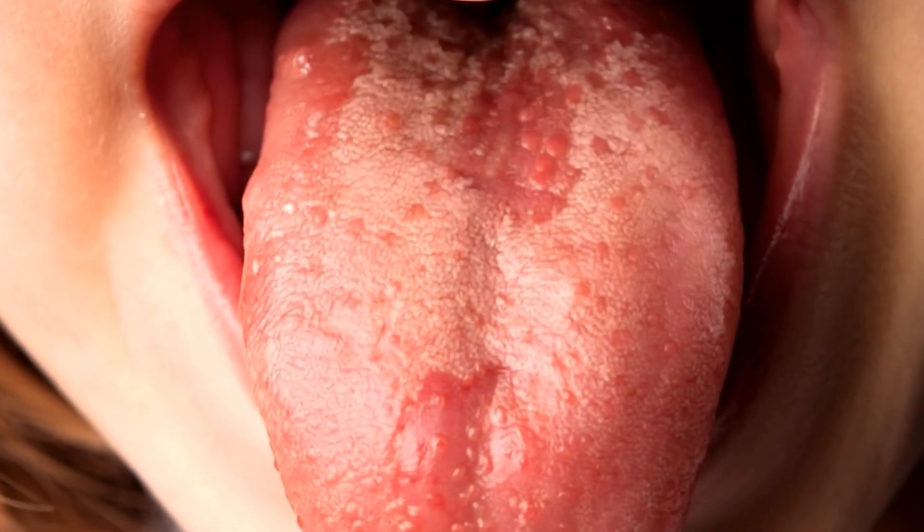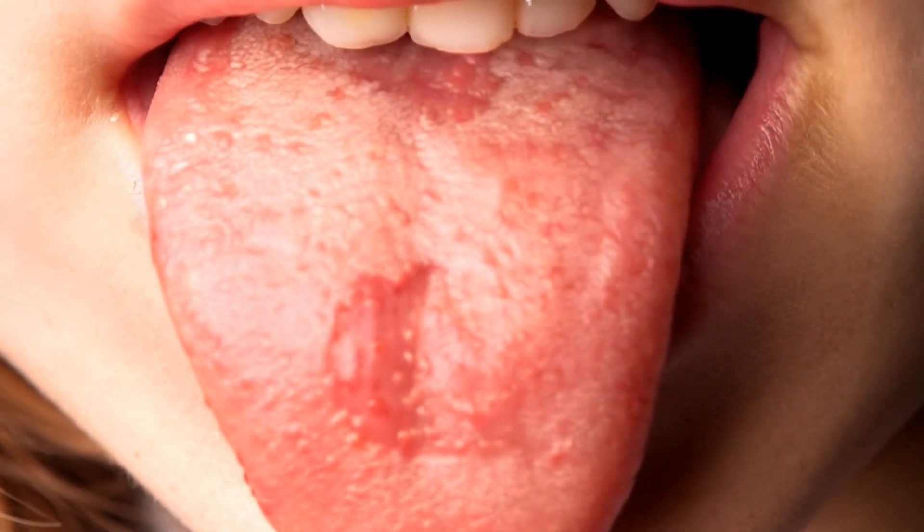Now let us talk about geographic tongue. This one has a fascinating name and an even more fascinating appearance. A geographic tongue looks like a map, with smooth patches bordered by rough edges that seem to shift over time. While it might look alarming, it is usually harmless. However, it can sometimes be linked to allergies, hormonal changes, or even stress. For some people, certain foods like spicy dishes or acidic fruits can trigger discomfort. While there is no cure for geographic tongue, avoiding trigger foods and managing stress can help keep it under control.